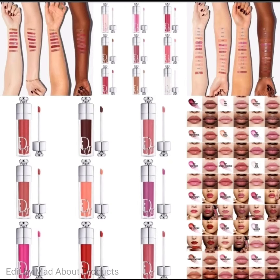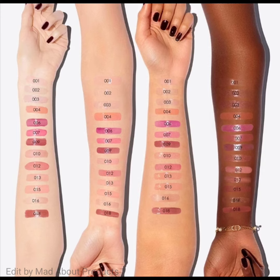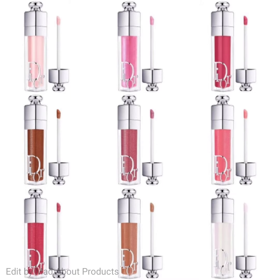Hi everyone, welcome back to my YouTube channel. Today's video is about the Dior Addict Lip Maximizer Plumping Gloss. The iconic product gets a refresh with a new 90% natural origin formula, a reimagined case, and is infused with cherry oil and hyaluronic acid.